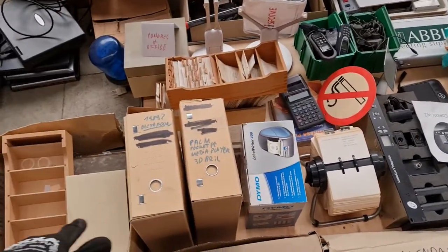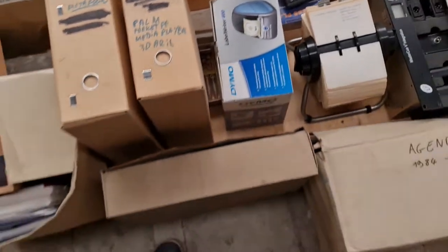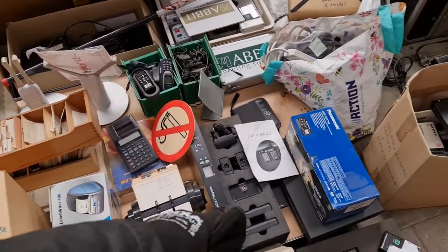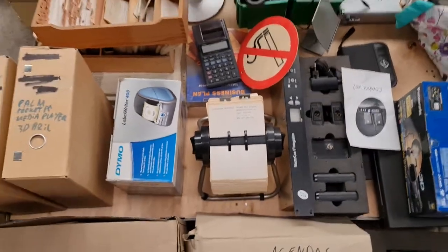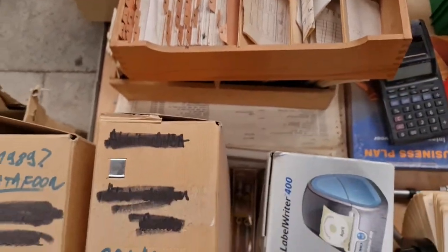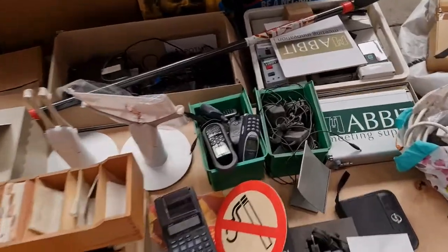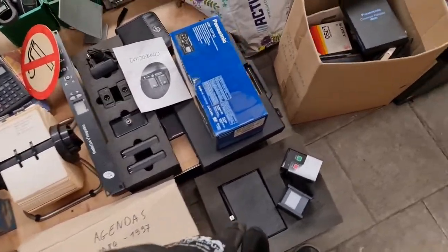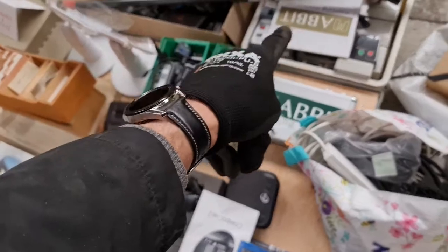Box number seven covers office items: phones, dictaphones, little table printers, old agendas, Rolodex-style name and address files, old calculators, old phones of all sorts, and some surprisingly interesting things for meeting support, like clickers and networking technology.